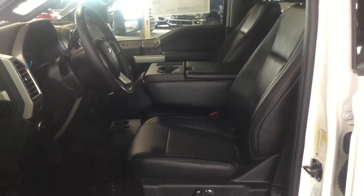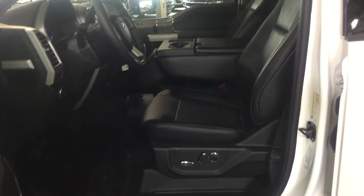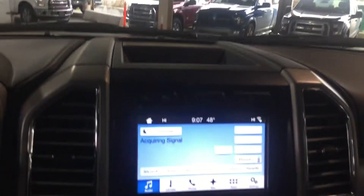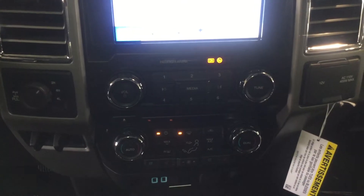We have 40-20-40 black leather bench seats with power passenger and driver's seat, as well as heated and cooled driver and passenger seats. Here you have your center display console which is a touch screen — all your functions are available on there, including heating and audio controls.